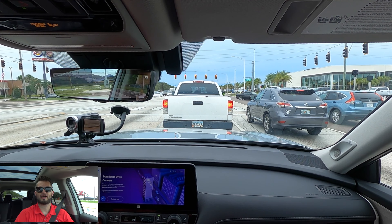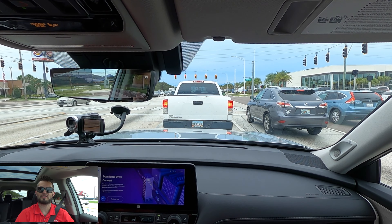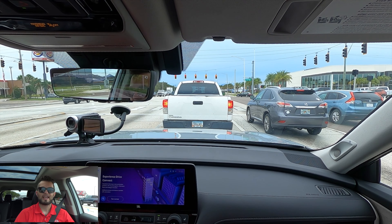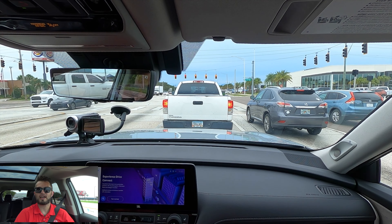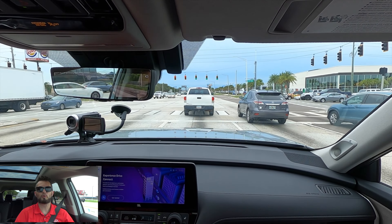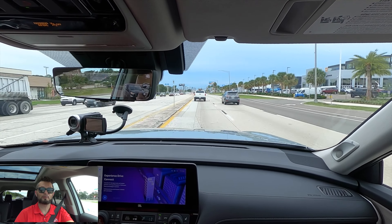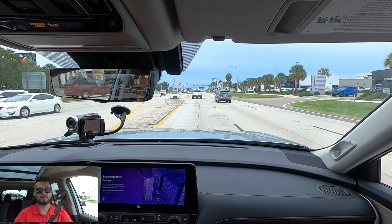The biggest con with the Grand Highlander is the fact that you can get the Limited trim and nearly get every single feature that you have in the Platinum, excluding the digital rearview mirror, heads-up display, and ventilated third-row seats. So it's not a huge amount of amenities that you're going to get differently. Yes, you do have to option some, but most will be coming standard when you get to that tier. On the pro: it's not that much of a price gap going from the Limited to the Platinum tier.